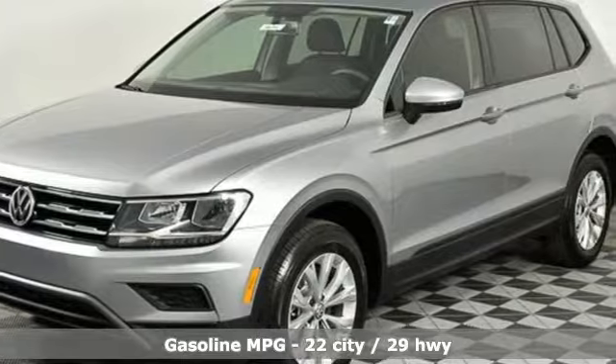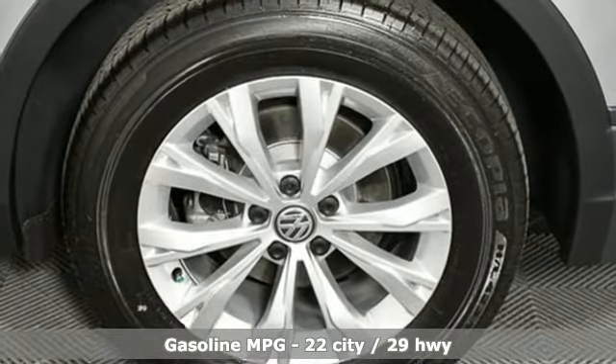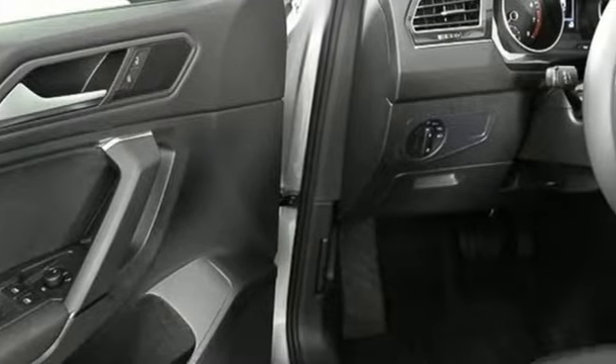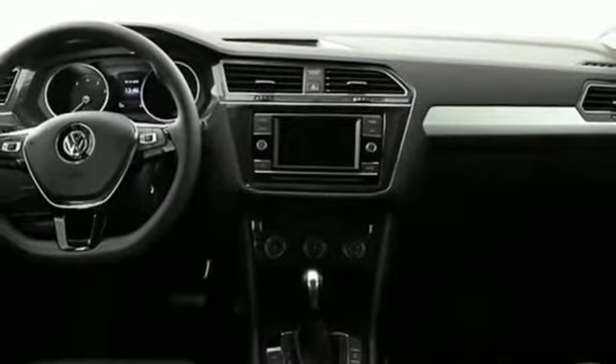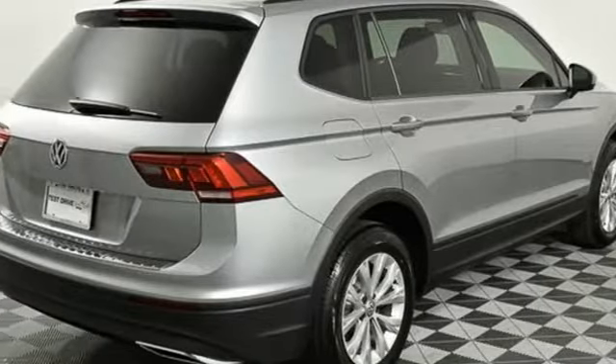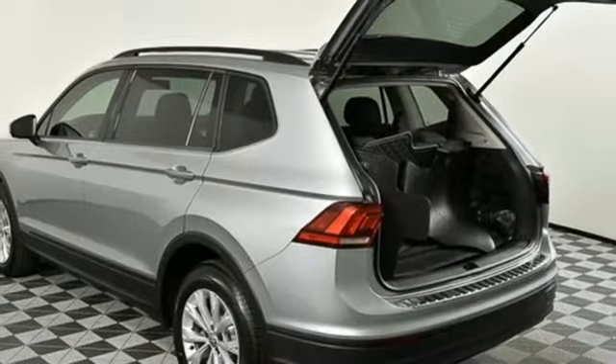A great vehicle is comprised of great features like these: Intercooled Turbo Inline 4-cylinder Engine, Manual Tilting Steering Column, Streaming Audio, Manual Telescoping Steering Column, Wireless Phone Connectivity, External Memory Control, Aluminum Wheels, 312 Volt Power Outlets, and Power Heated Mirrors.